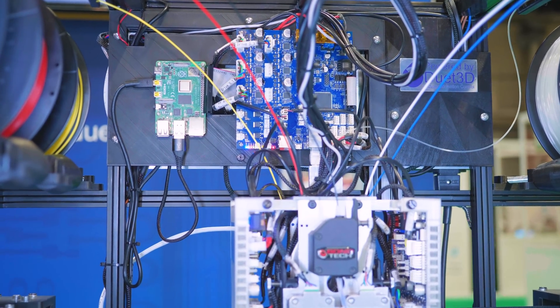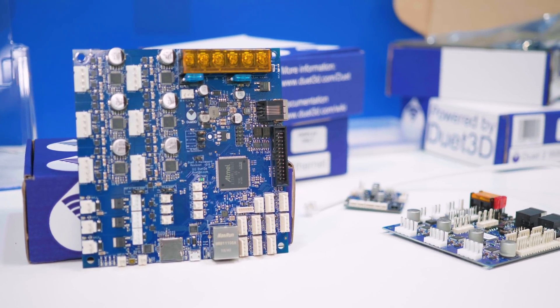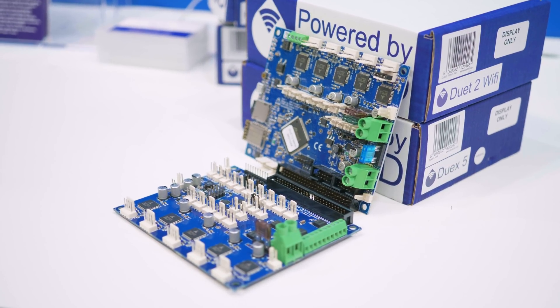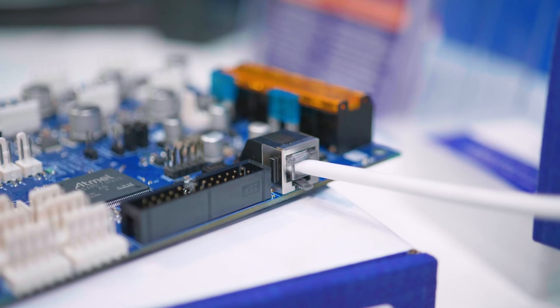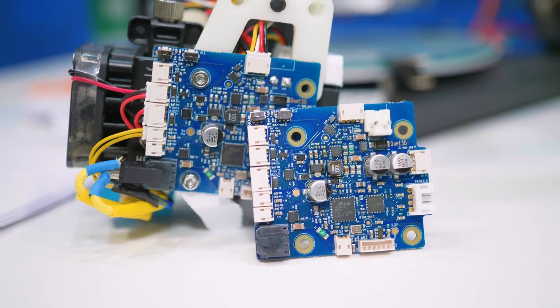Duet 3 is an upgrade on some features of Duet 2 but it doesn't completely replace Duet 2 — we're planning on keeping Duet 2 going. Duet 3 gives you even more expandability: on Duet 2 you can get up to 12 stepper motors with the expansion board and external stepper drivers. With Duet 3 we've got a CAN bus system, so on the main board you have six drivers, and we believe at least another 24 stepper motors on eight expansion boards or potentially tool boards.